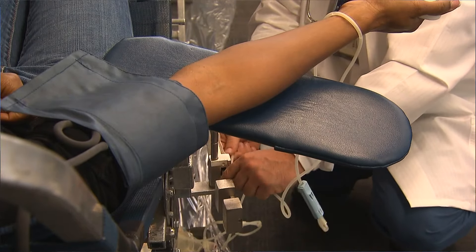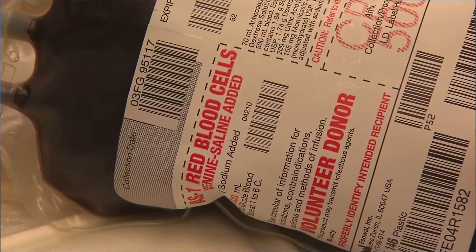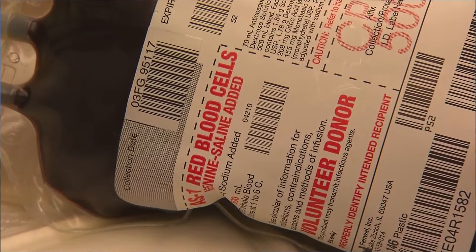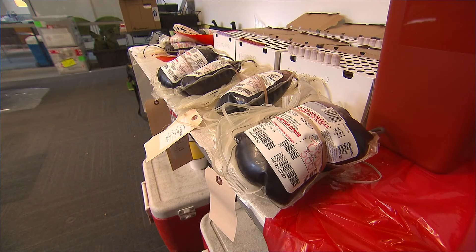Typically, when you get a blood test at the doctor's office, it can take hours or even days before you get the results, and it usually involves needles and syringes. But CU Boulder researchers hope a new device can deliver results in an hour using just a finger prick of blood.